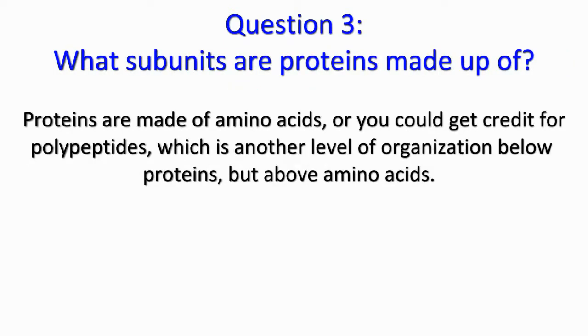Question 3: proteins are made of amino acids. Or you could get credit for polypeptides, which is another level of organization below proteins but above amino acids.